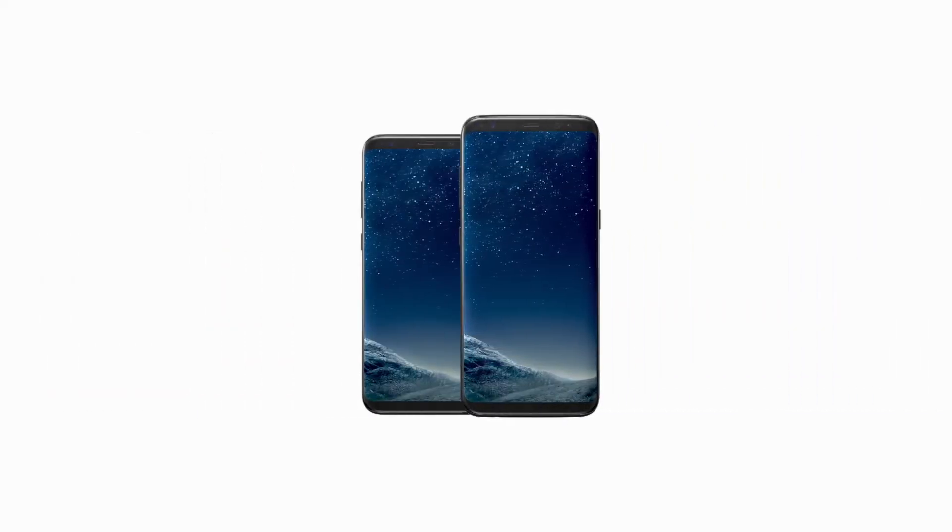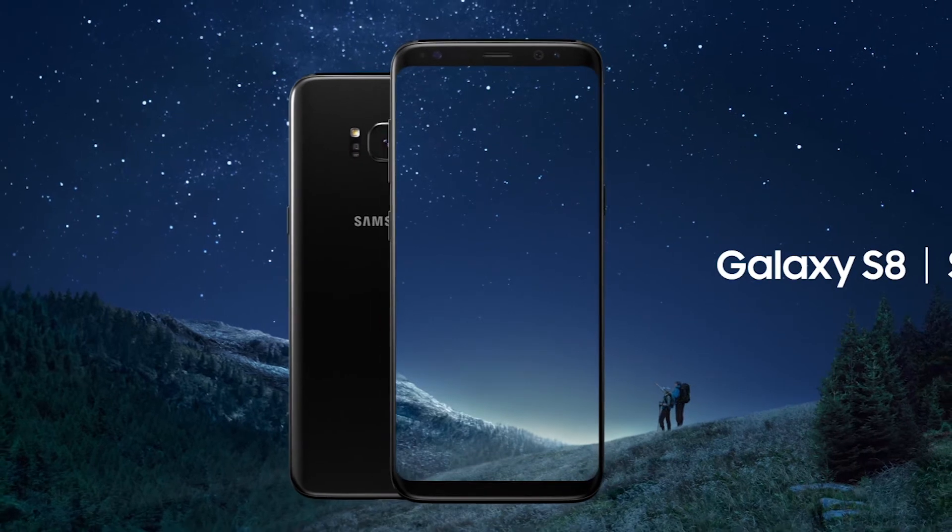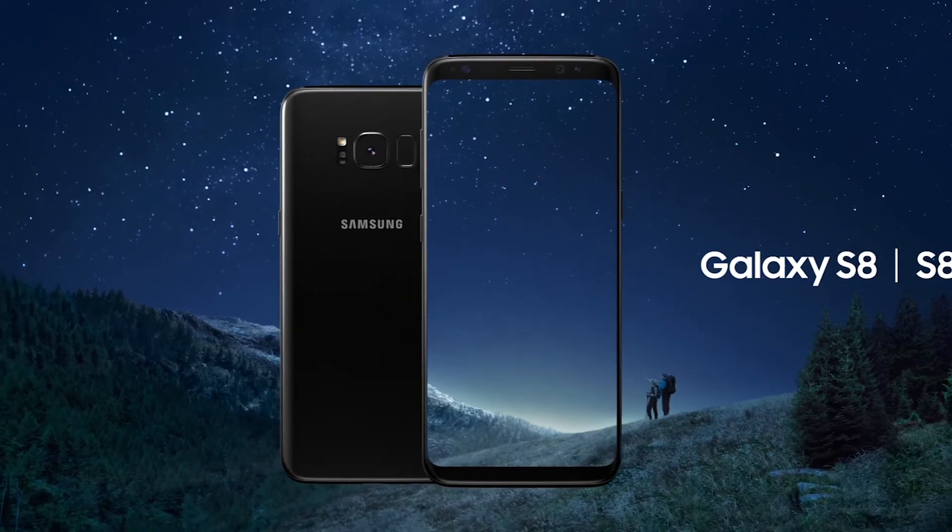The S8 is also the first smartphone with Bluetooth 5. You can find out all about the benefits of Bluetooth 5 though in a previous video I've posted.